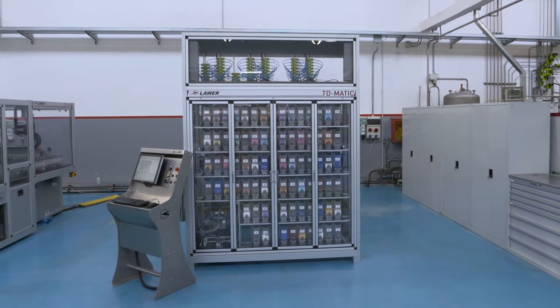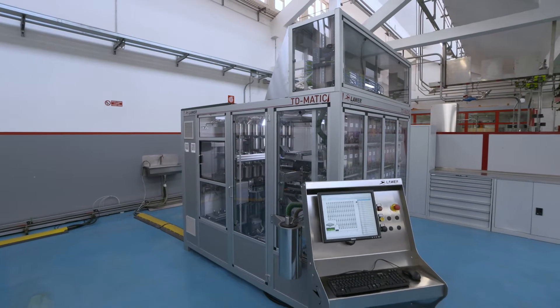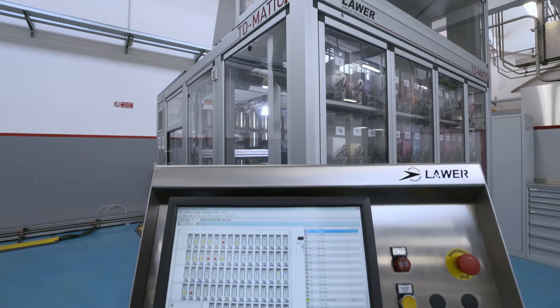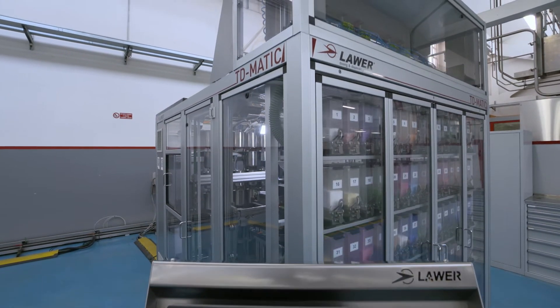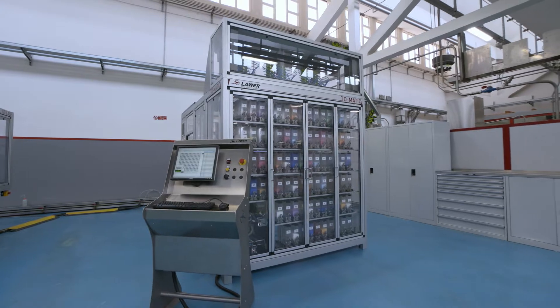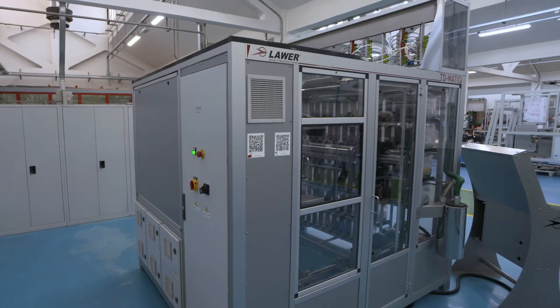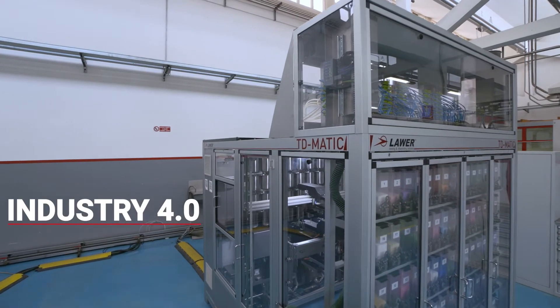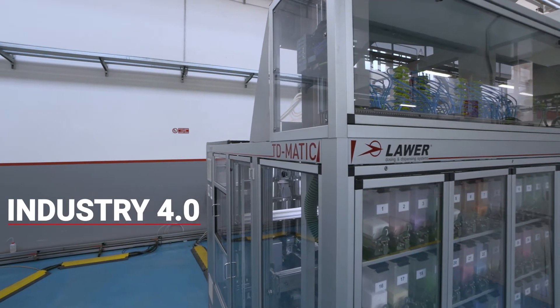The T-D-Matic software guarantees effective cross-checks and traceability over all the operations of the machine. It generates sophisticated reports and permits integration with external systems, MES, thus complying with the industry 4.0 standard.